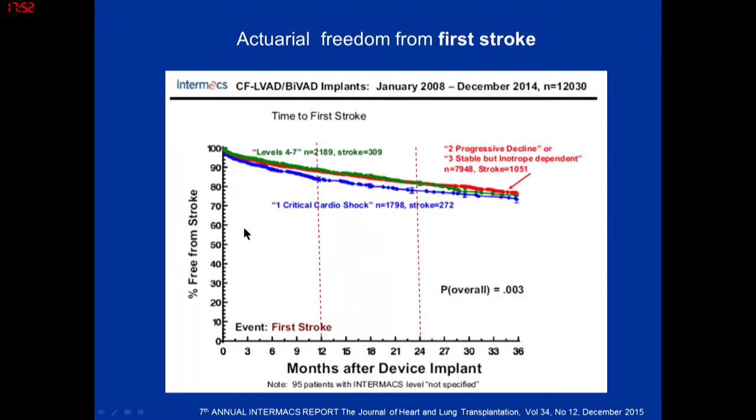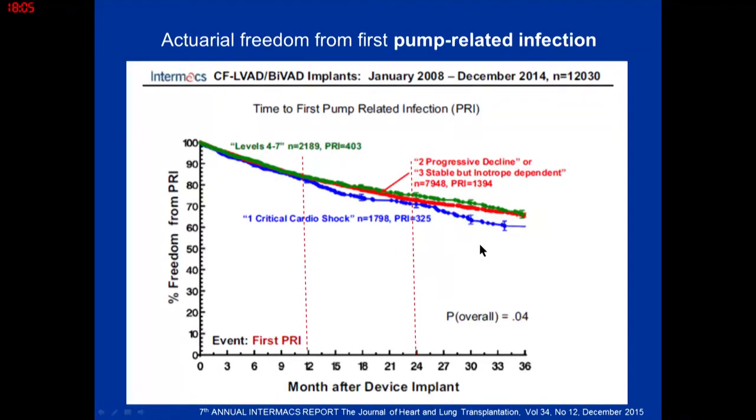Stroke is a constant hazard throughout the life of the patient remaining on the pump, and is one of the leading causes of death with LVAD. Pump-related infection is also a constant threat, generally starting at the driveline. If not addressed early, it migrates through the tunnel and can end up in the pump pocket. Watching the driveline is very key on the outpatient side.